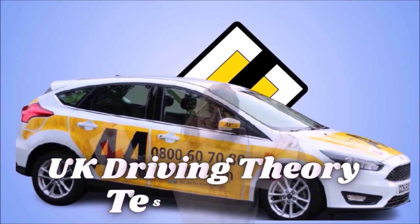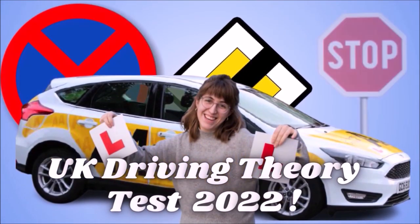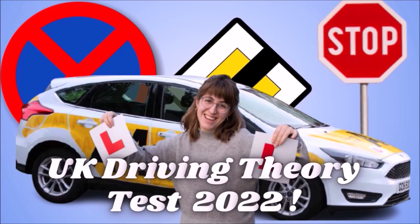Welcome to the official DVSA Driving Theory Test 2022 Updated, UK.